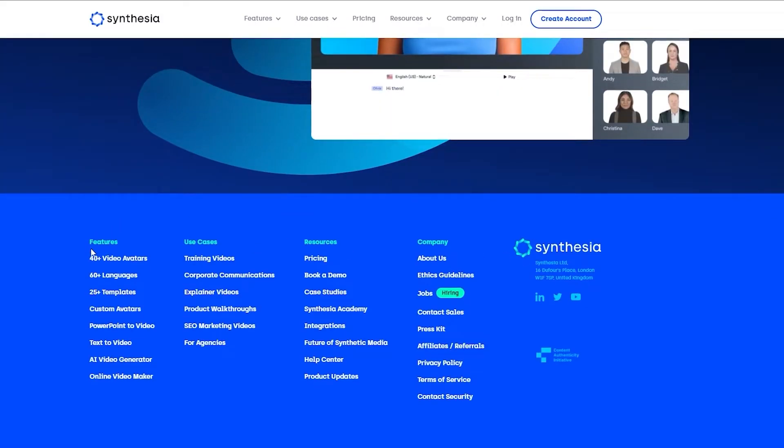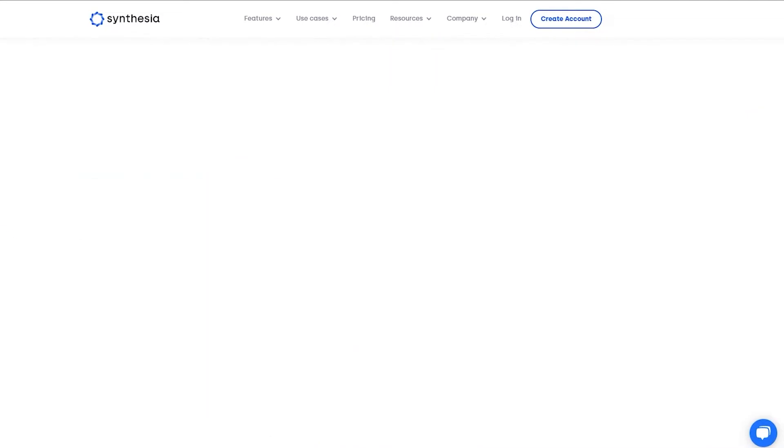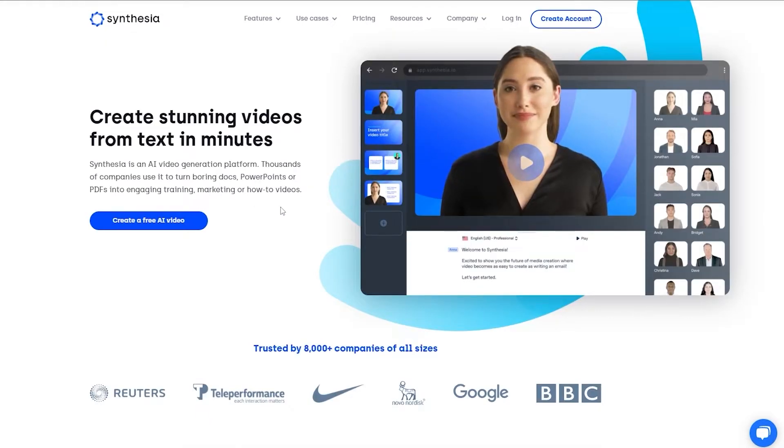Down below you can see some of the key features: 40-plus video avatars, 60-plus languages, 25 templates, custom avatars, PowerPoint videos, text-to-video, AI generator, and online video maker. I'm going to go through all of these in a moment when I go ahead and try to make a video. So let's sign in and I'll catch you guys in a second.